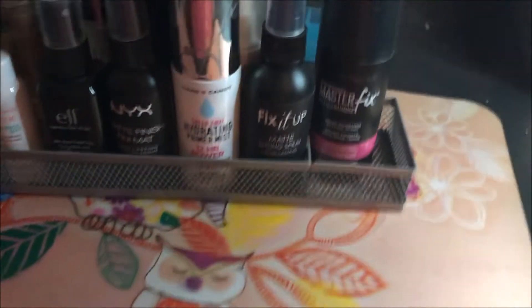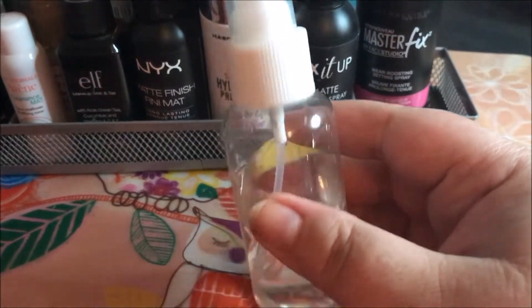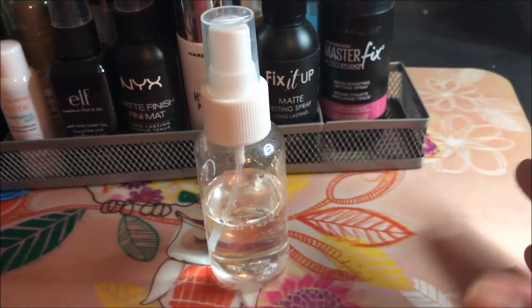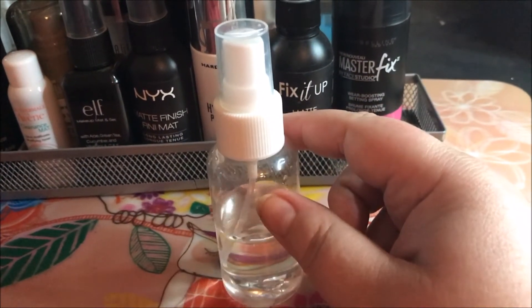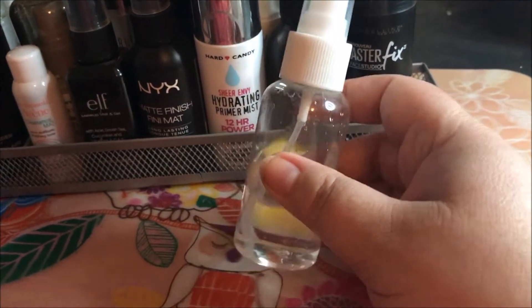The last one I have is a setting spray that I made myself — it's just in this little clear bottle. I use this all the time to spray my face when I want to feel rejuvenated or want a little pick-me-up. It has essential oils in it, and I have a video on how I created it on my channel if you'd like to know how.